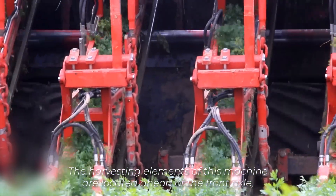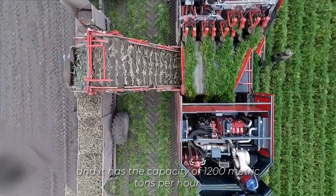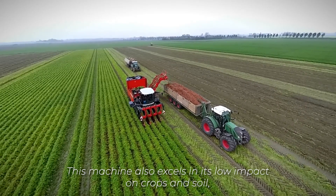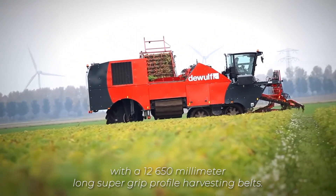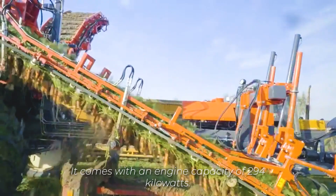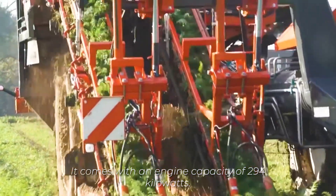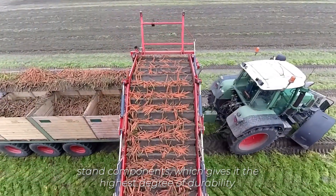The harvesting elements of this machine are located ahead of the front axle, and it has a capacity of 1,200 metric tons per hour. This machine also excels in its low impact on crops and soil. With the 12-650-millimeter long SuperGrip profile harvesting belts, the carrots are suspended uniformly and accurately in the harvesting belt unit. It comes with an engine capacity of 294 kilowatts. Additionally, it is made with wear-resistant, high-quality stand components, which gives it the highest degree of durability.